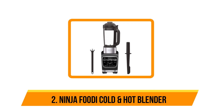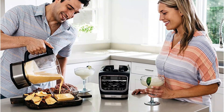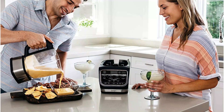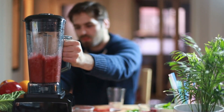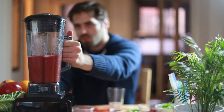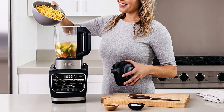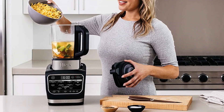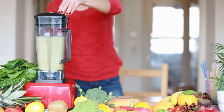Our second option is the Ninja Foodi Cold and Hot Blender. Some high-powered blenders claim that they can make hot soups just through the friction created by their blades at high speeds; in practice, however, that claim often falls flat and leaves you with soups that are lukewarm at best. This powerful 1400-watt blender has a heating element built into the base of its pitcher. It features an impressive array of preset programs and can chop and sauté ingredients, then cook and blend them into a smooth or chunky soup. You can throw some ingredients in, press a button, walk away, and come back later to a ready-to-eat soup.